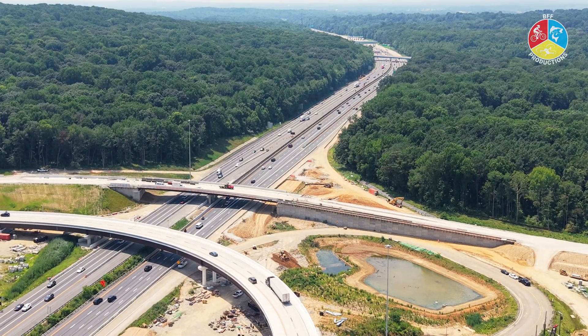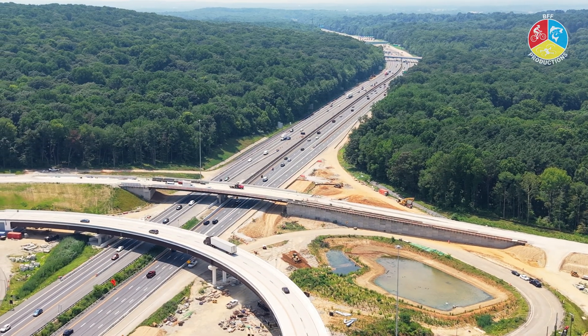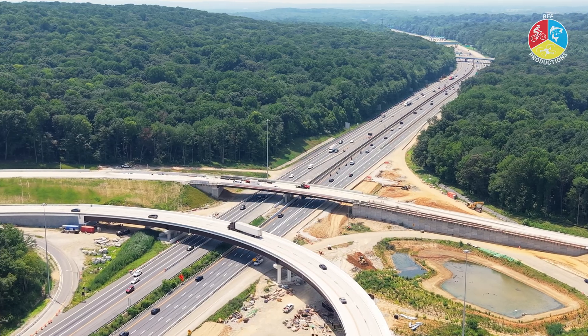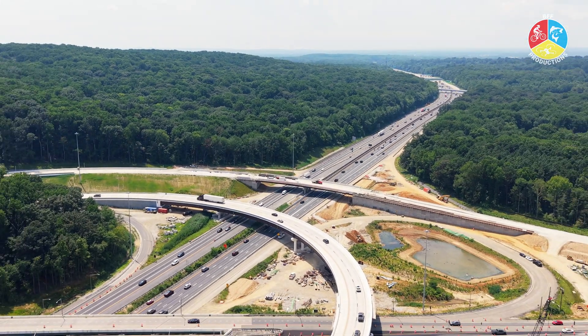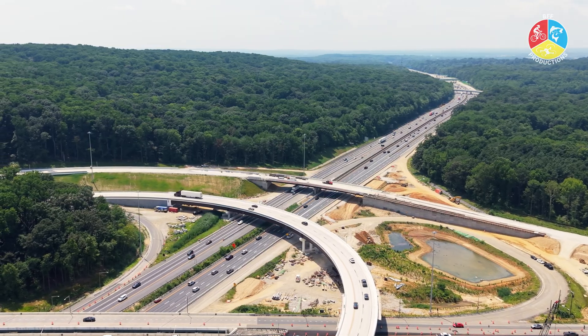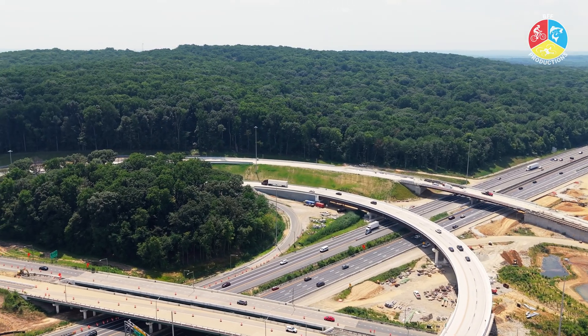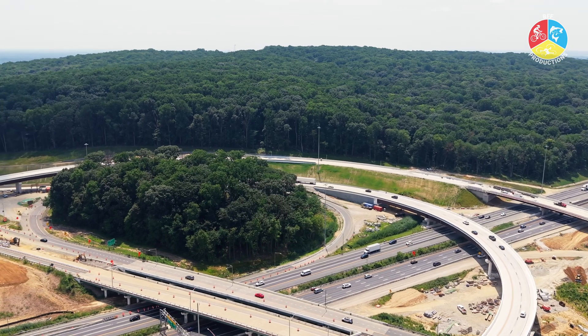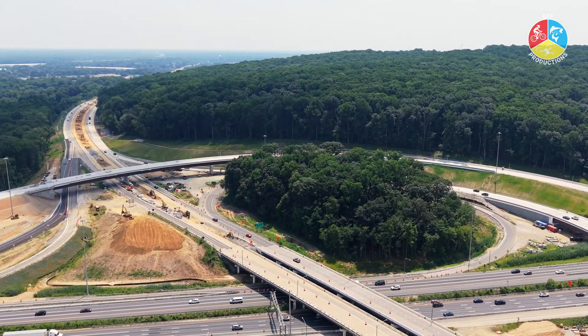At the end of 2026, full project completion — which I assume also includes the bike and pedestrian pathway. As Newark continues to grow, so must its infrastructure. This project is a massive undertaking, but when finished, the I-95 Route 896 interchange will be safer, smarter, and more efficient for drivers, cyclists, and pedestrians alike.